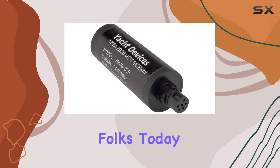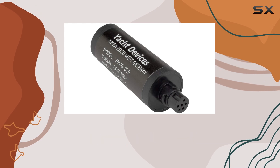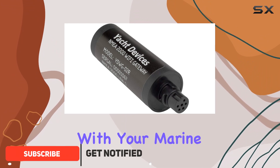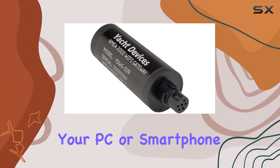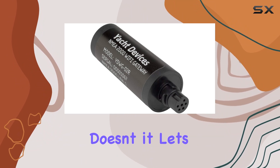Welcome aboard, folks. Today we're diving into the Yacht Devices YDWG-02 NMEA 2000 Wi-Fi Boat Gateway, a nifty device that promises to revolutionize how you interact with your marine data. Picture this: seamless access to your NMEA 2000 network data right on your PC or smartphone. Sounds like a dream come true for any boating enthusiast, doesn't it?